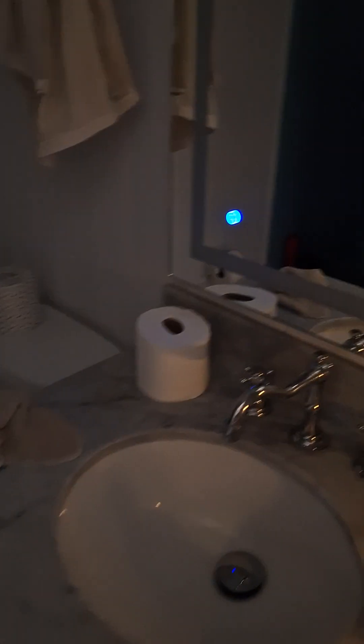We go down the hall. Here's my bathroom. There's a towel rack, toilet, and my shower.